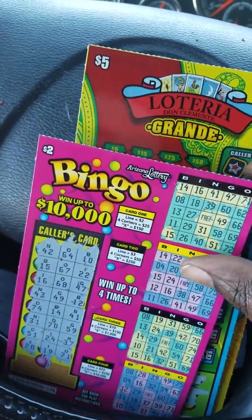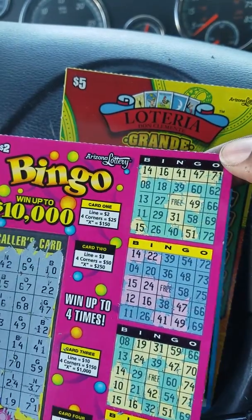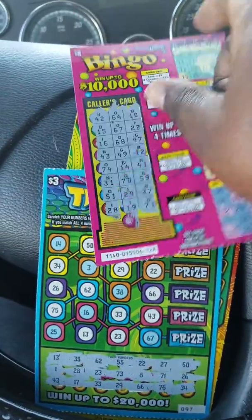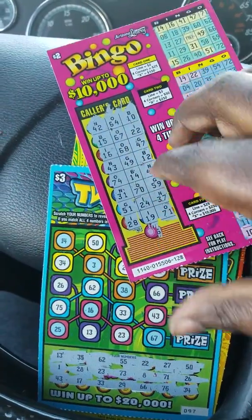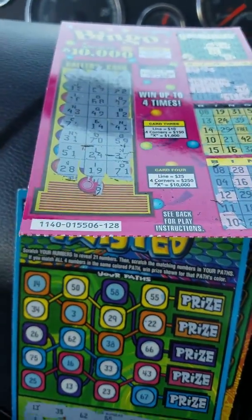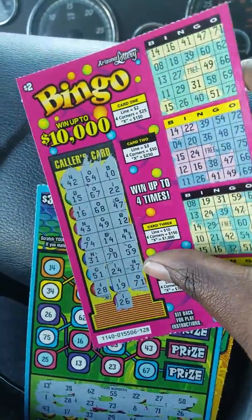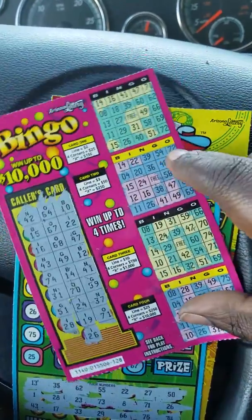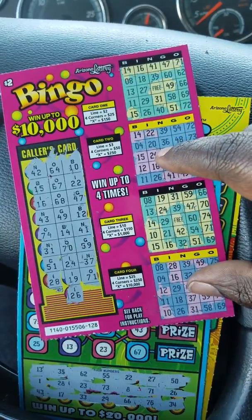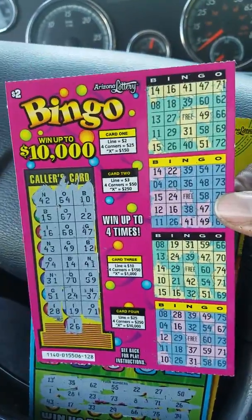On this Bingo ticket, I actually won $2 right there on that first game. I didn't see anything else match. I actually have one spot left at the bottom that I just noticed, so let's go ahead and scratch that area. Alright, I-26. I-26 didn't match, but this is a break even ticket — $2.